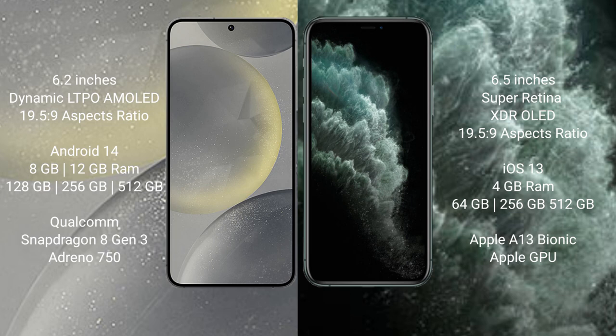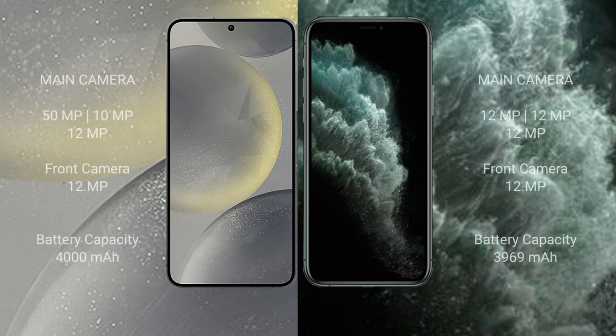The Samsung Galaxy S24 is powered by the Qualcomm Snapdragon 8 Gen 3 processor with an Adreno GPU. The iPhone 11 Pro Max comes with 4GB RAM and 64GB, 256GB, or 512GB internal storage, powered by the Apple A13 Bionic processor with Apple's GPU.